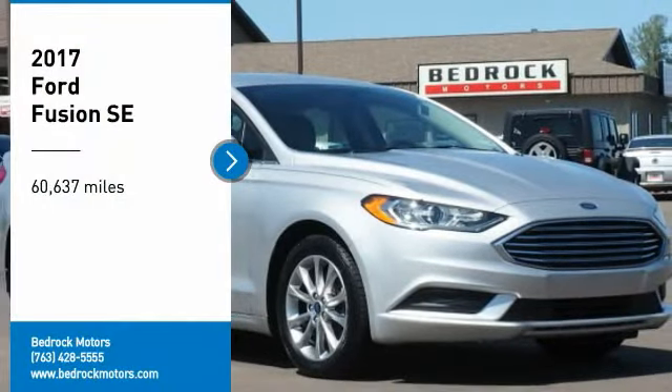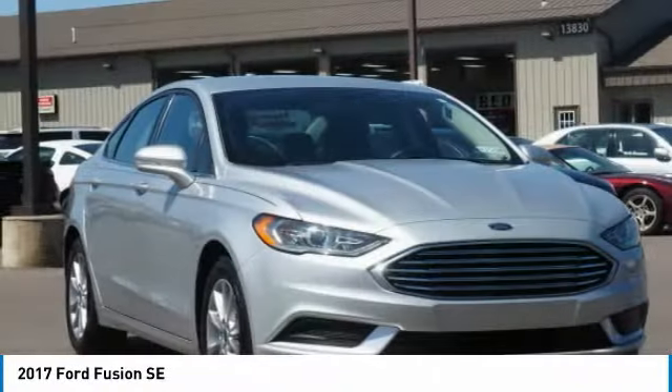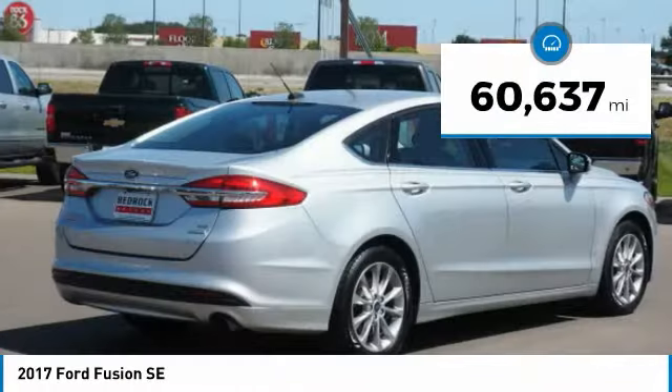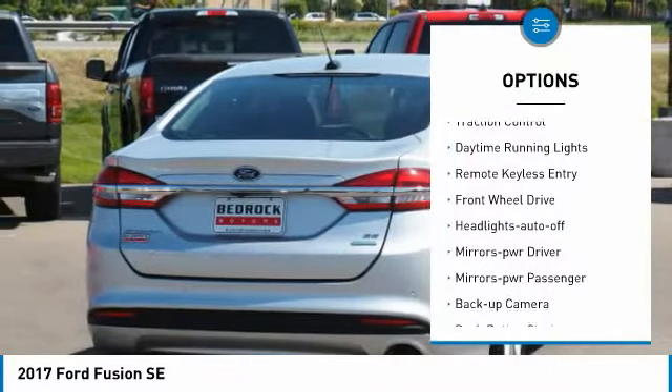Make a great choice today with the 2017 Fusion — you can have both impressive power and great economy. This vehicle has less than 65,000 miles.